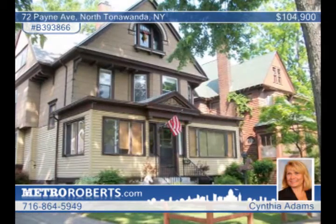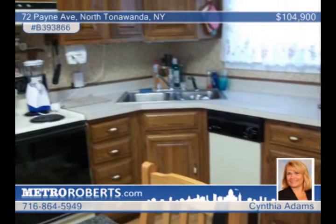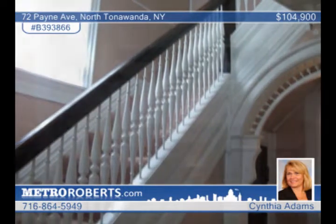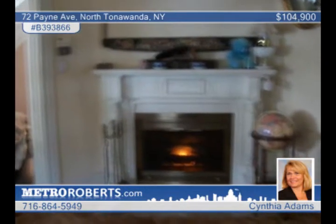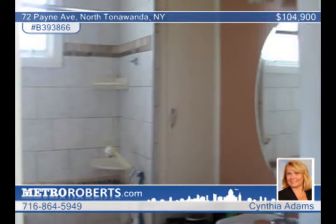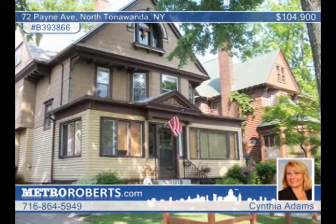A nice enclosed front porch invites you into this spacious four-bedroom, two-bath Victorian in North Tonawanda. The updated kitchen includes wood cabinets. This home makes a great first impression with a lovely foyer, a large dining room, and pocket doors. The living room has a fireplace. There's an extra room on the first floor that could be a family room, den, or bedroom. The yard includes a two-car garage with a covered patio, as well as a deck with a pool. Cynthia Adams invites you to call today.